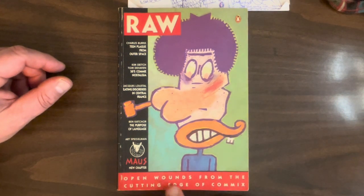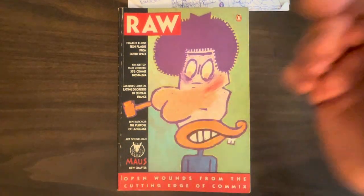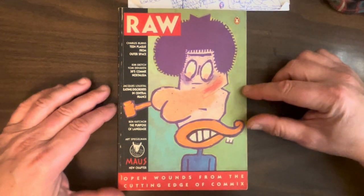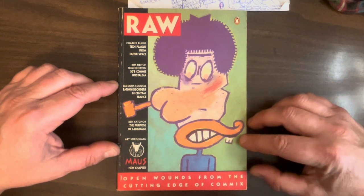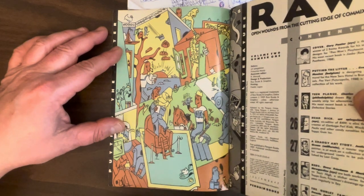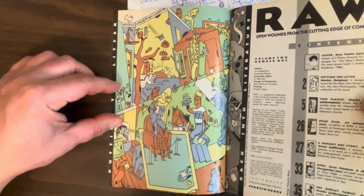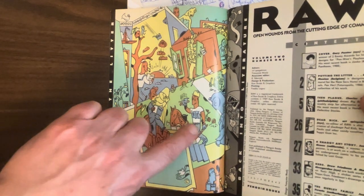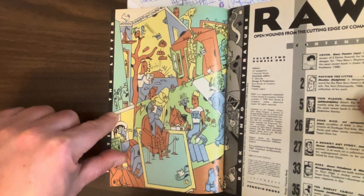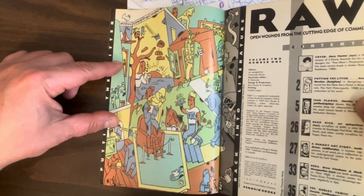They always have a subtitle. This one is 'Open Wounds from the Cutting Edge of Comics.' They got some of the best comic creators in the world to be in this. Beautiful cover by Gary Panter — a nice homage to comics history. You've got Nancy, Popeye, and Donald Duck all smushed together in some beautiful primitive painting. Inside front cover by Ever Meulen, another frequent RAW contributor from Belgium. He's got a really weird style where all rules of perspective and basically all art rules are thrown out the window — this weird flat style where things just kind of bleed into each other.